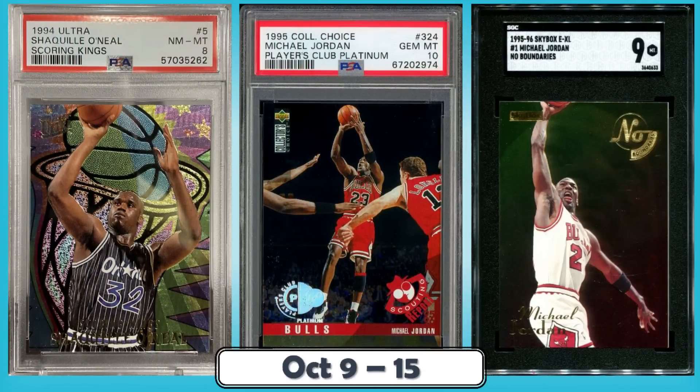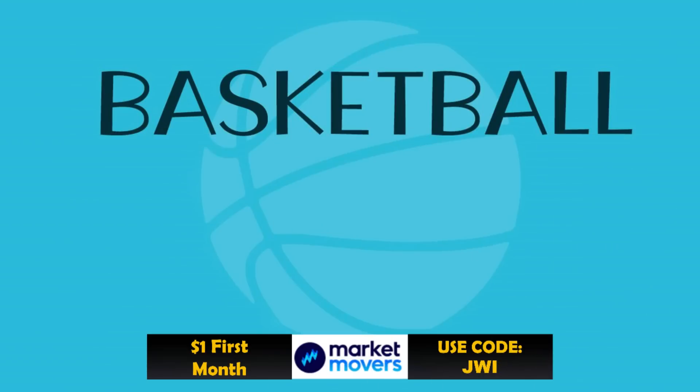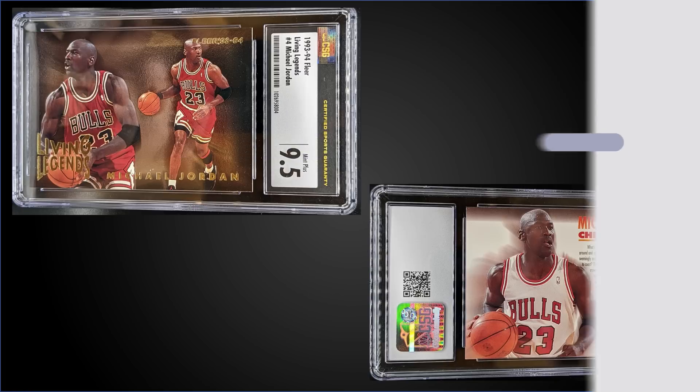Hello, Junk Wax Investor community. Today we'll be looking at the top 10 junk wax era basketball cards that sold on eBay in the last week. In addition to this awesome list, as always, I've included some bonus listings at the end — definitely a great mix of cards you don't want to miss. Welcome to the Jordan and Shaq show. If you're looking for a little more variety, check out tomorrow's video where we'll do the exact same thing without Michael Jordan and without Shaq.